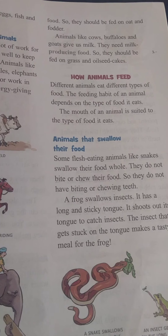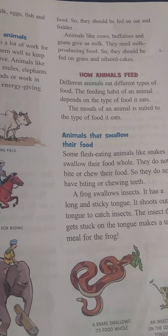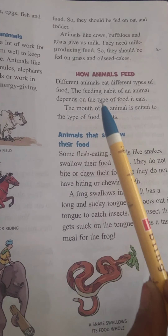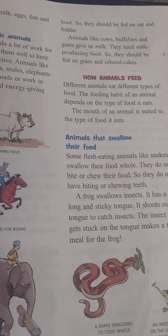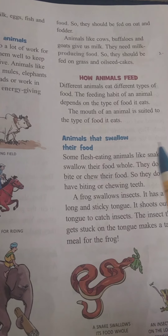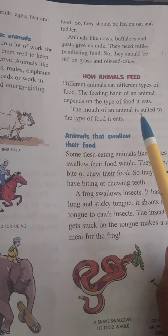How do animals feed? Different animals eat different types of food. The feeding habits of animals depend on the type of food they eat.